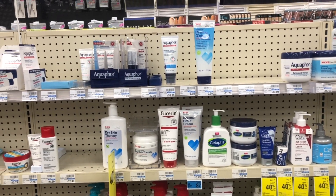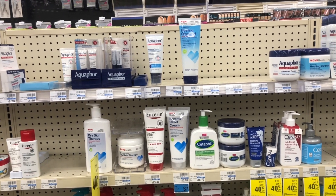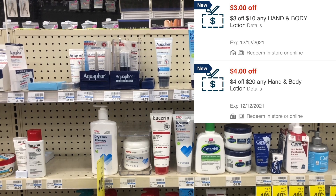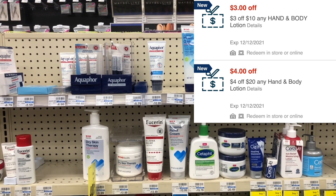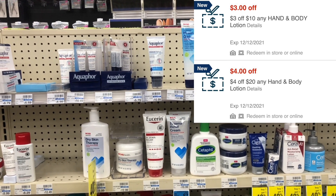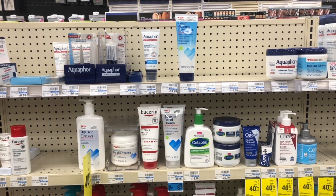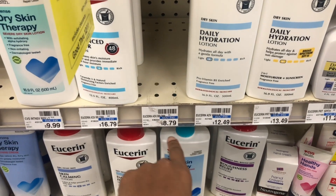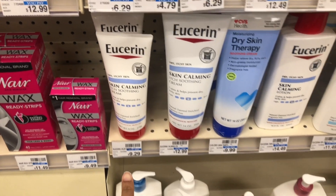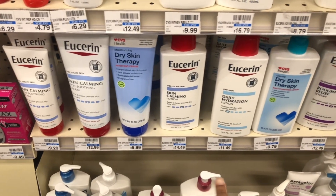Moving to another great deal: starting next week, select Aquaphor and Eucerin will be on a promotion where if you spend twenty dollars you get back a ten dollar ExtraBuck. On some of my accounts I have a three dollars off ten lotion CRT and a four dollars off twenty lotion CRT that typically attach. Sometimes we also get random CRTs like two dollars off Eucerin or Aquaphor, and you can print coupons from their actual websites. These are expensive products, so next week is a great time to stock up. To get closest to twenty dollars, you could pick up the Eucerin at $9.29 and the one at $11.49.